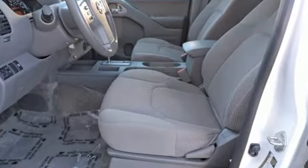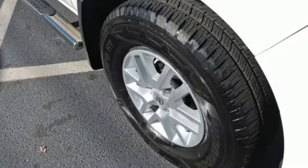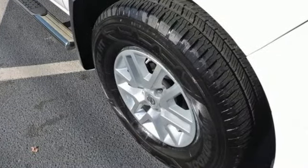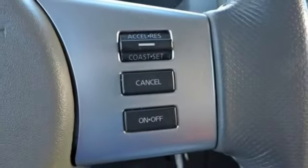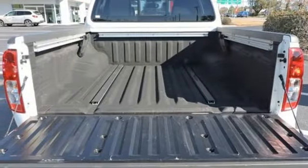V6 engine, rear wheel drive, aluminum wheels, streaming audio, wireless phone connectivity, manual tilting steering column, trailer hitch receiver, rear parking sensors, and automatic transmission.